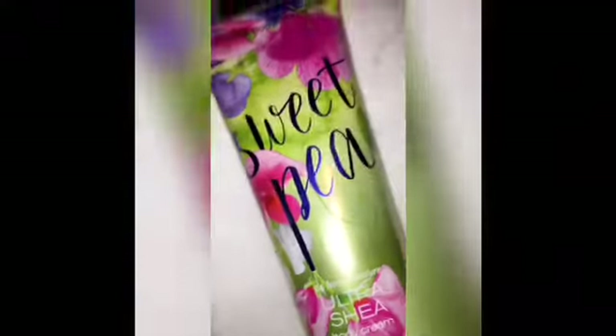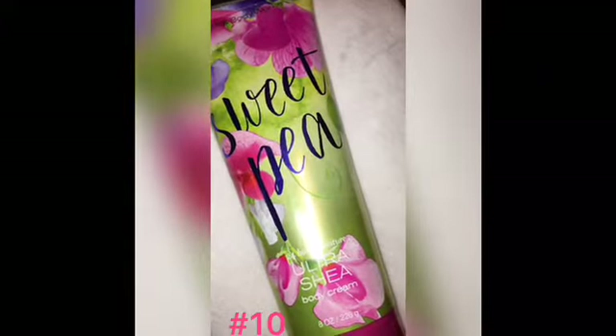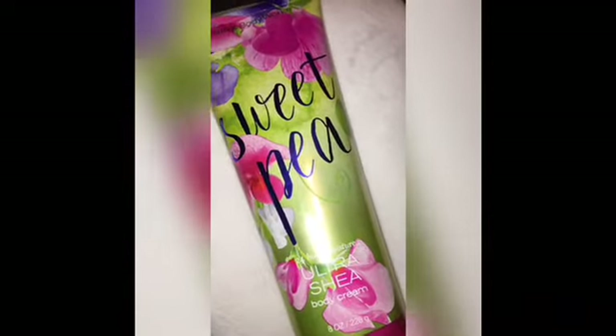Coming in at number 10 is an oldie but goodie — this is one of the first Bath and Body Works scents I can remember growing up. This is Sweet Pea. The notes are sweet pea water, sheer freesia, luscious raspberry, and soft musk. The floral in this is sheer freesia. This is number 10 on my top 10 florals list.